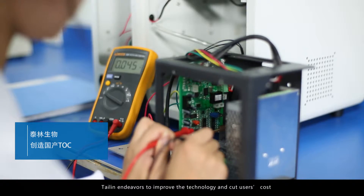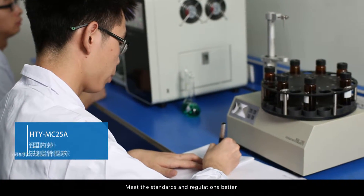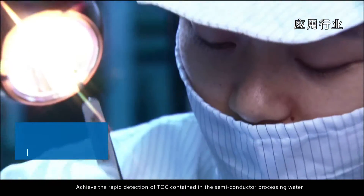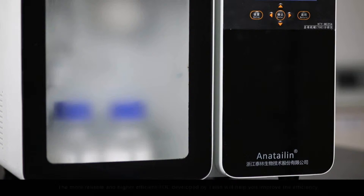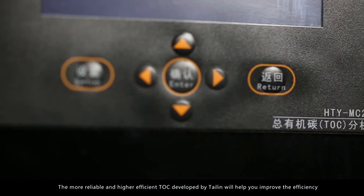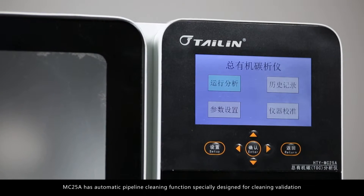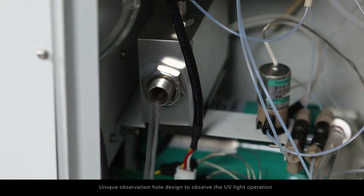In recent years, the China TOC analyzer market has been dominated by foreign brands. Thailand, in efforts to improve technology and cut user costs, better meet standards and regulations, improve municipal water quality, and achieve rapid detection of TOC in semiconductor processing water, has developed a more reliable and higher efficiency TOC analyzer.